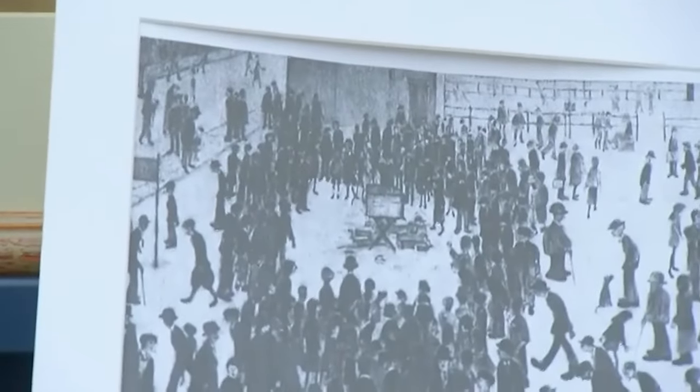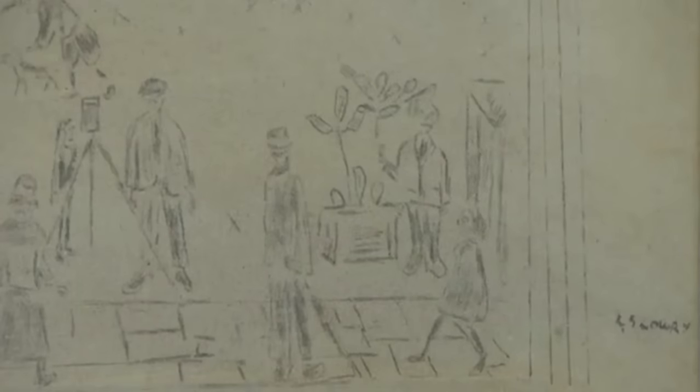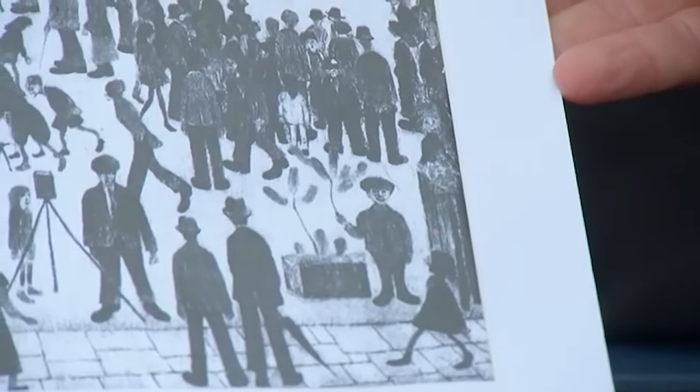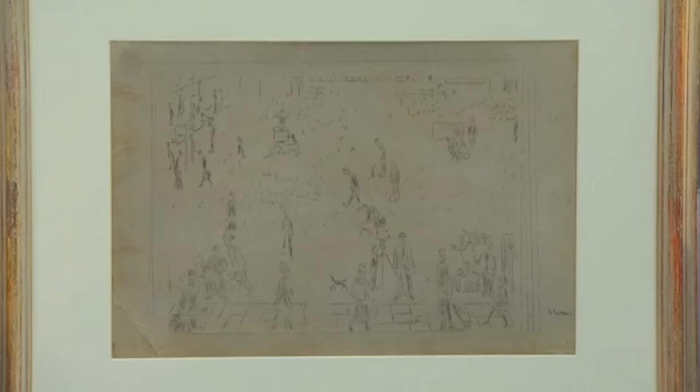The drawing resembled a preliminary sketch for Lowry's Street Scene, 1950, featuring a conductor in the middle of a crowd. The appraiser wondered if the drawing was a copy or an authentic preparatory work for Lowry's painting. If proven to be authentic, it could be worth up to $10,000.